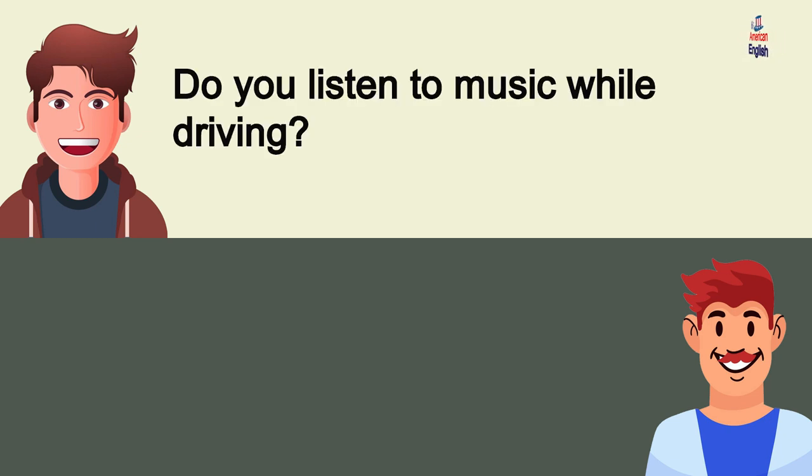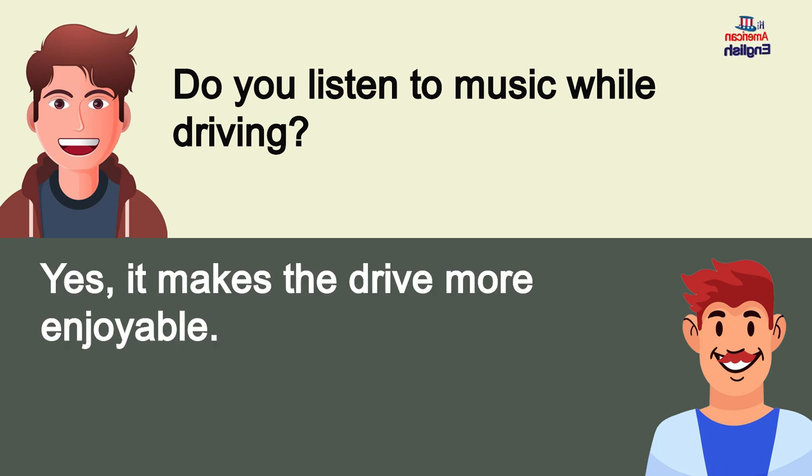Do you listen to music while driving? Yes, it makes the drive more enjoyable.